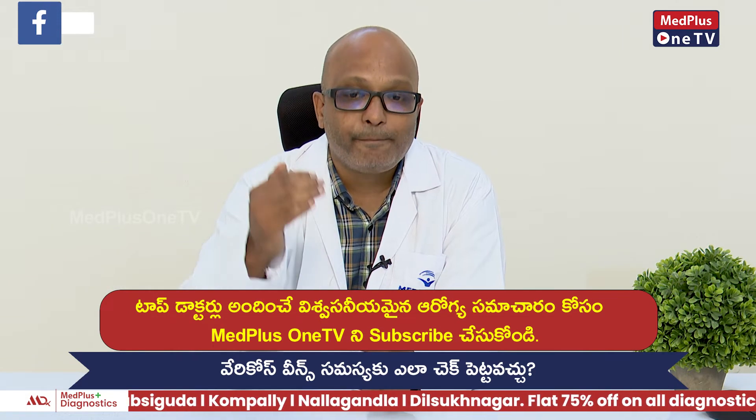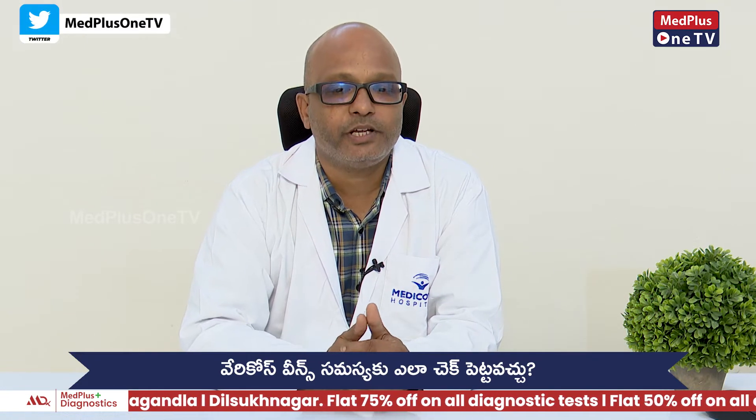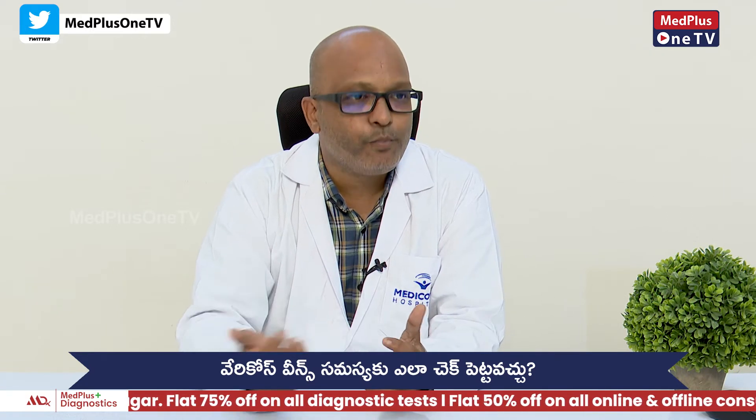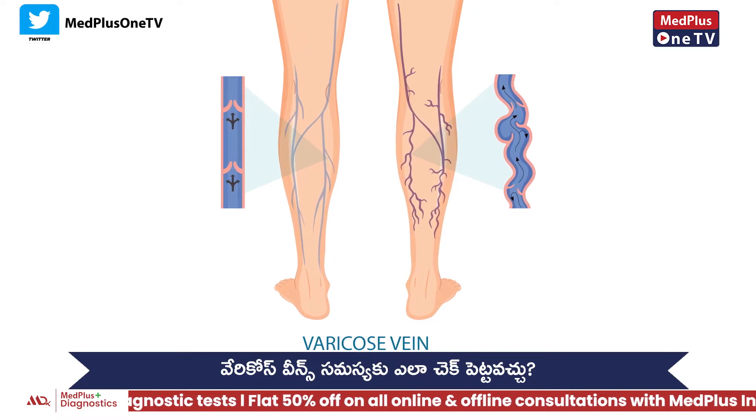If there is no problem for patients, usually patients have ulcers and itching. If there is no problem for patients, then we will talk about treatment.